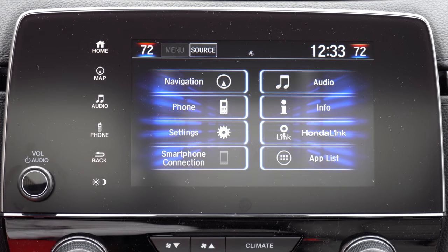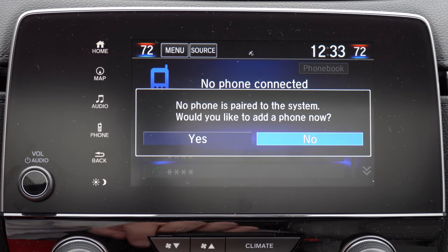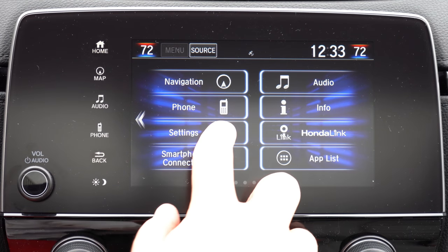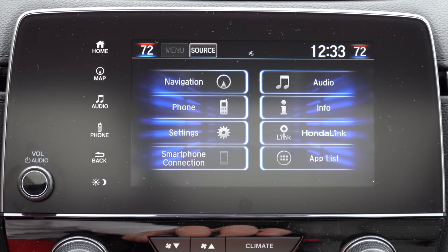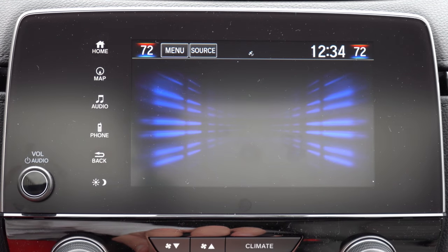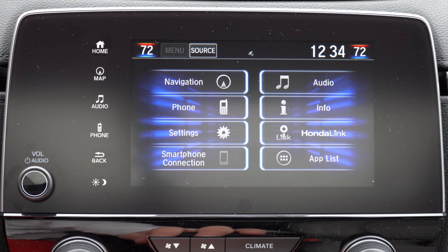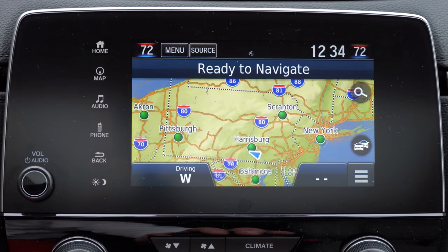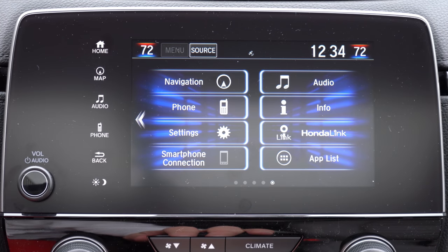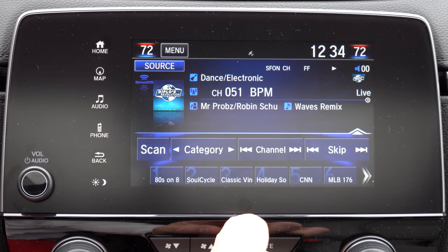On the tech display: the LX gets a 5-inch color LCD, while the EX and up gets a 7-inch high-resolution color touchscreen. Seven inches is a bit behind the competition — the RAV4, Santa Fe, and even Subaru offer 8- to 12-inch screens — so Honda could stand to increase the size. Bluetooth and audio streaming are standard across all trims. Android Auto and Apple CarPlay come with the EX and up, providing free smartphone navigation. Factory navigation is Touring-exclusive.